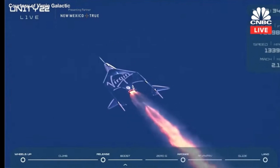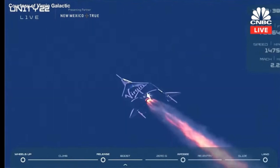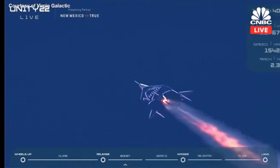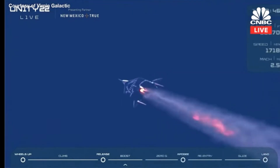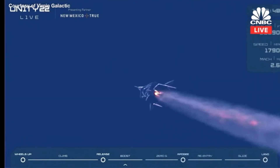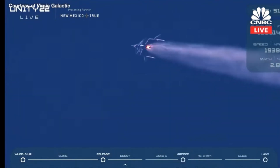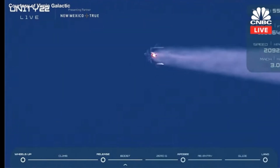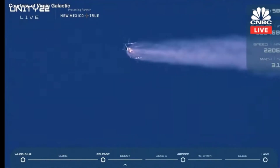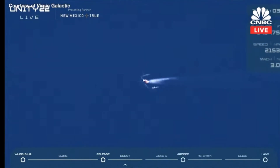30 seconds. Mach 2. Everything's looking really good and stable. 40 seconds. 45 seconds. 50 seconds, approaching Mach 3. There's Mach 3. 60 seconds — and that is a full duration burn, folks. We are headed to space.